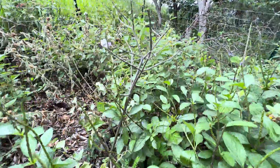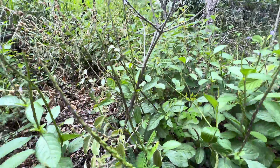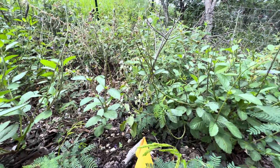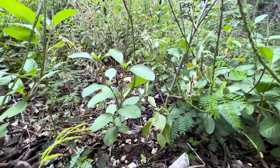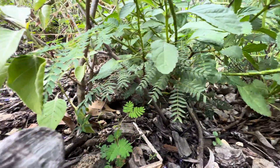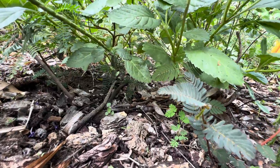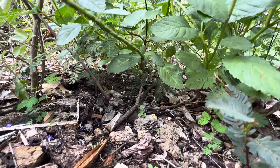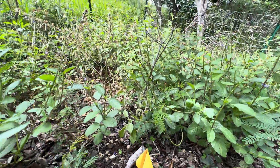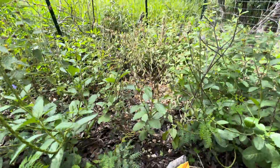The nototrichium isn't looking too good — the summer was pretty brutal for it. Hopefully it hangs on. I'm going to give it a little more mulch. You can see I've started to develop a thin layer of organic soil here, which will help retain more moisture so hopefully these plants will grow a little better.